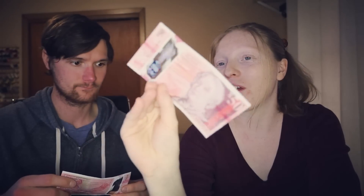It's huge, it's weighty, it feels like it's worth something. It just looks like something out of the future. It's so hard to read. I just love money.